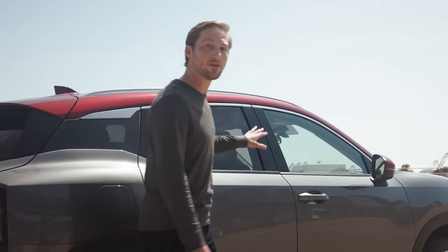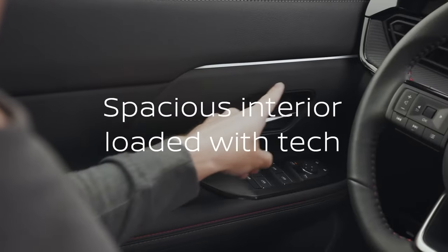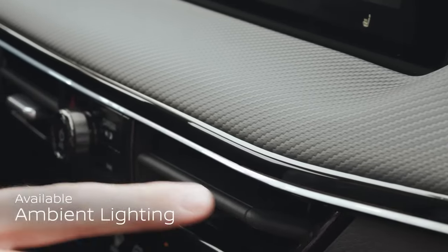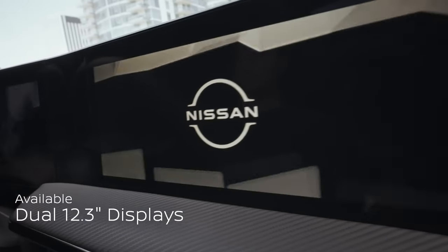All right, let's jump inside and I'll show you the all-new interior. When I get in, I'm greeted by ambient lighting. And when I start it up, I get a welcome on both screens.